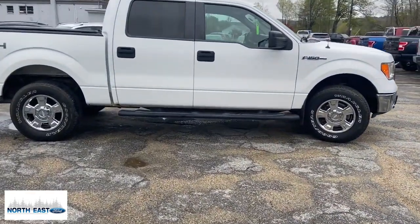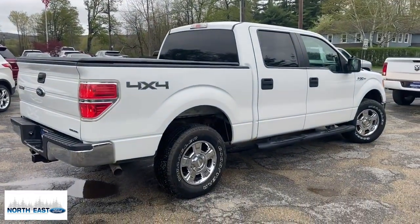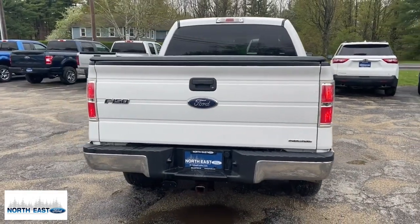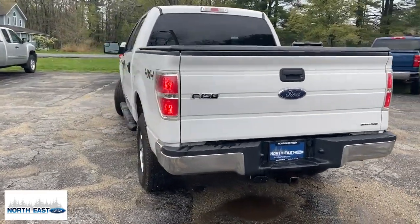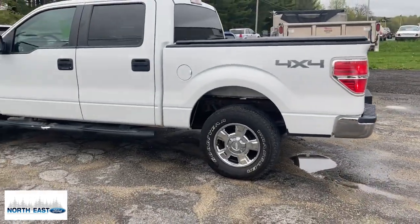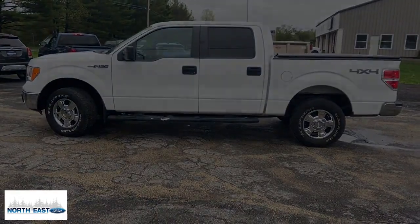Enjoy a new level of ease and confidence, whether at work or play, when you're in this F-150. Available features let you customize its hard-working bed, and a unique combination of military-grade aluminum alloy and high-strength steel give you the edge with class-leading towing and payload capabilities.